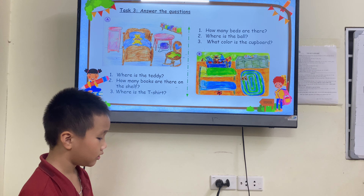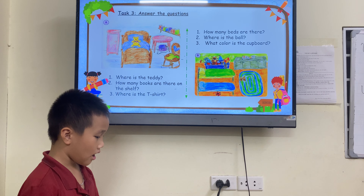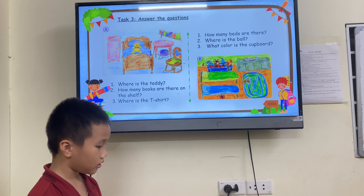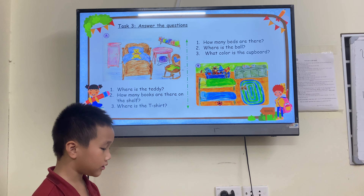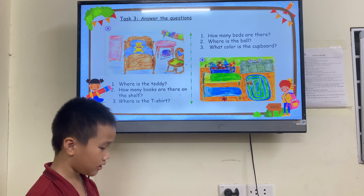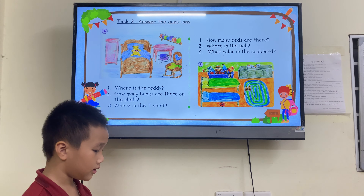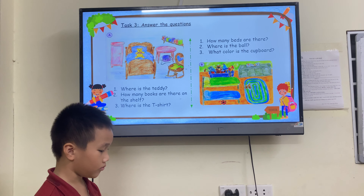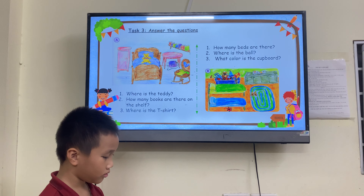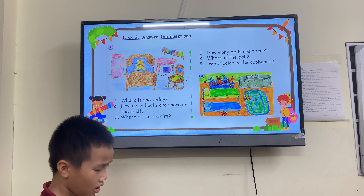Good. How many beds are there in picture B? There are two beds. Very good. Where is the bowl? It's under the bed. Good. What color is the cardboard? It's gray. Very good.